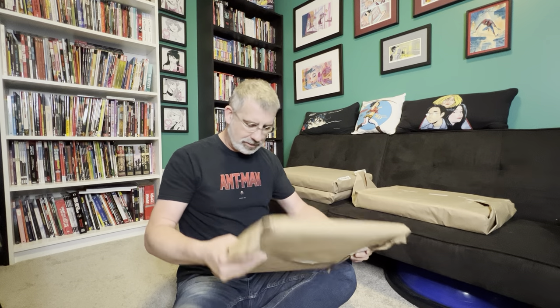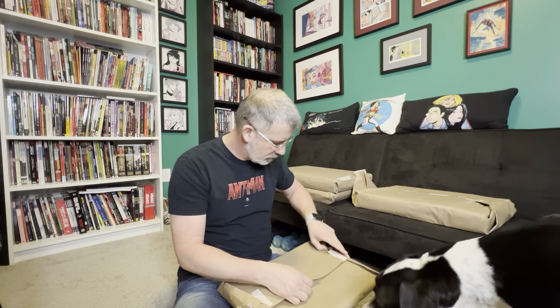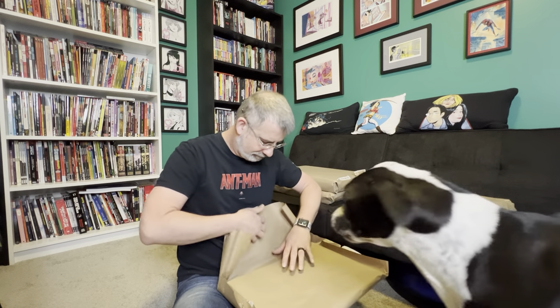We may have a guest — Watson — as he wanders around the house. So if that happens, it's fine. Hey buddy. There's Watson, world famous Watson. He'll move once I crinkle this paper up.